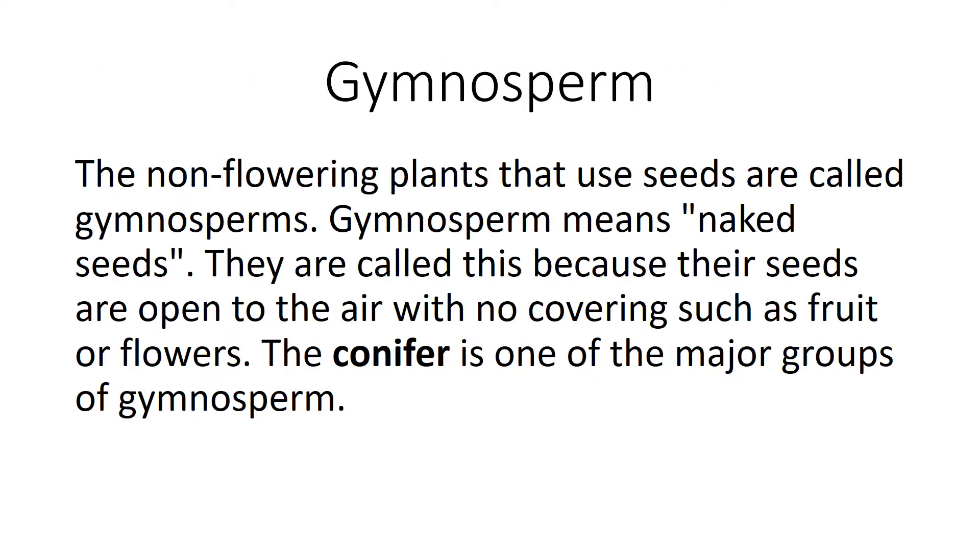Gymnosperm. The non-flowering plants that use seeds are called gymnosperms. Gymnosperm means naked seeds. They are called this because their seeds are open to the air with no covering such as fruit or flowers. The conifer is one of the major groups of gymnosperm.